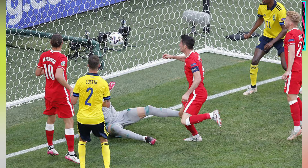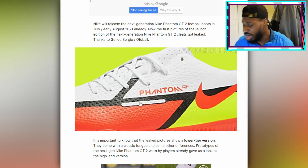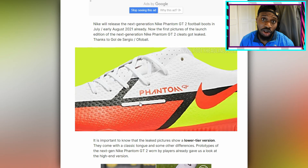I might see Lewandowski, but I don't think Lewandowski really messes with these new ones — he keeps wearing the old ones, and I don't blame him, they are beautiful. But here are the first pictures of the launch edition of the next-generation Nike Phantom GT2. Already from the start, I'm going to say it: I'm not really feeling the colorway.